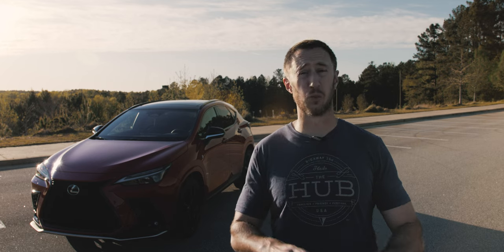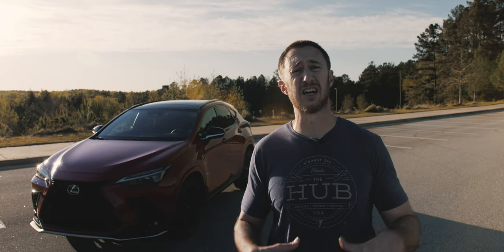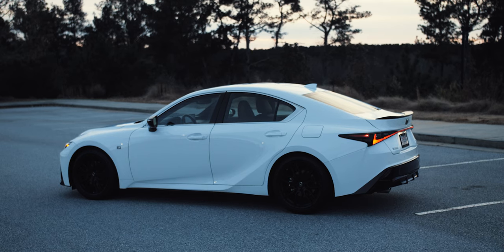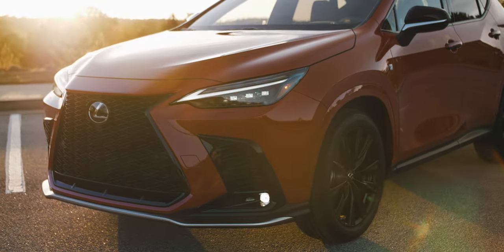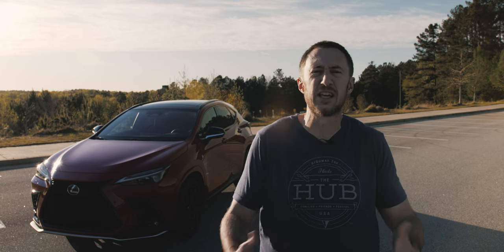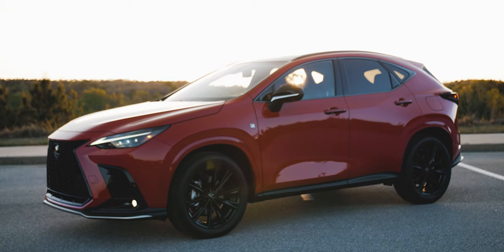Let's start with the styling, because that is one of the biggest departures from the previous NX. The previous NX looked like a sad egg — an egg that had lost its self-esteem — but this new NX adopts the IS's more crisp, updated Lexus design language. I really like the way this thing looks in red and black. The F Sport styling with its 20-inch black wheels looks great — big enough to look substantial without being cartoony. It's a huge improvement; we're talking a serious glow-up.